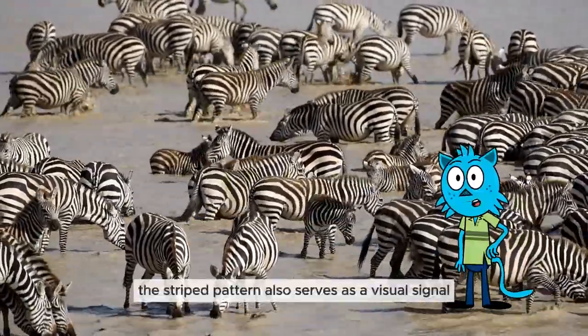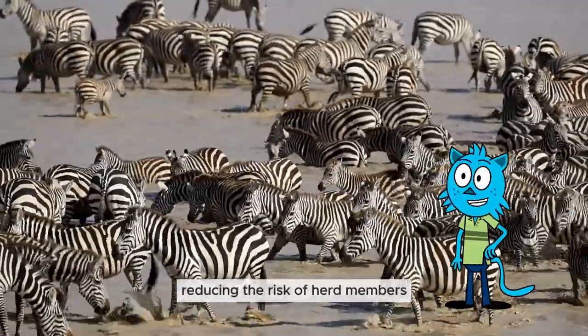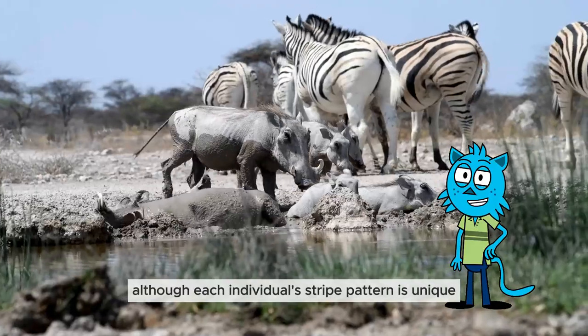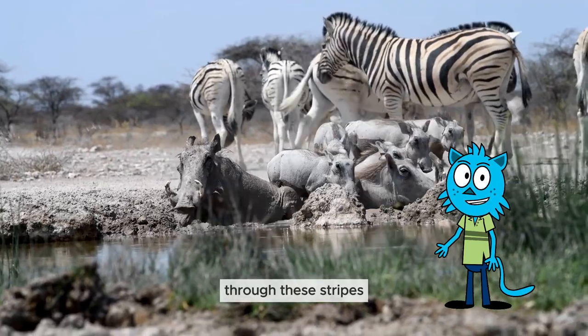The striped pattern also serves as a visual signal and identification aid, reducing the risk of herd members getting lost. Although each individual's stripe pattern is unique, zebras can also recognize their herd through these stripes.